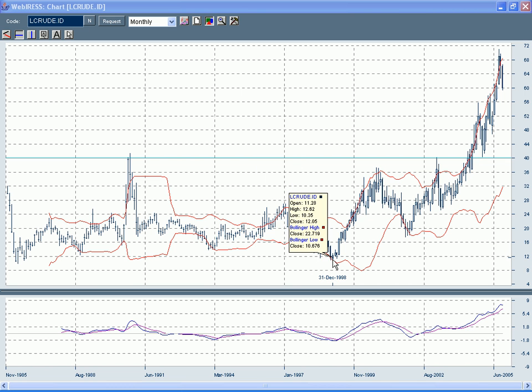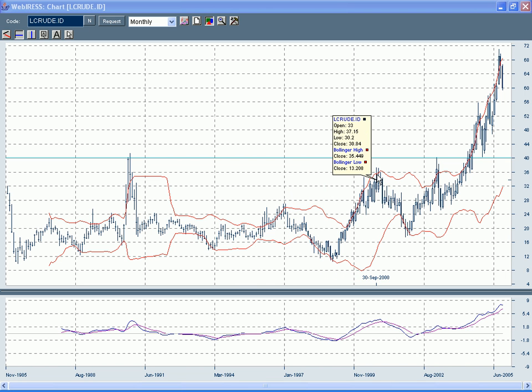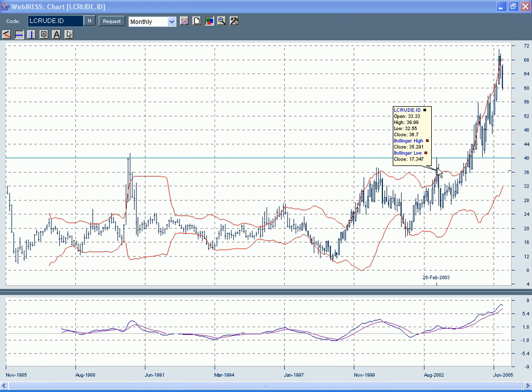It touched the bottom Bollinger Band and took off. Broke the previous high and made a higher high. The high here was $37. It pulled back, consolidated around the $20 level, then took off again and touched that pre-Gulf War I high of $40. It touched that just before the second Gulf War — so it revisited the first Gulf War high just before the second Gulf War.